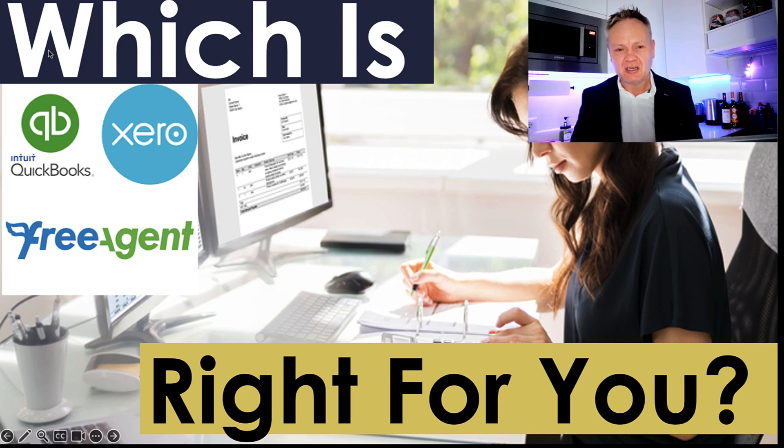Hi everyone, my name is Simon Misiewicz from Optimise Accountants. In this video I'm going to be talking about three main providers of online bookkeeping systems that you should be aware of, to replace those nasty spreadsheets that you've been clinging on to for dear life.